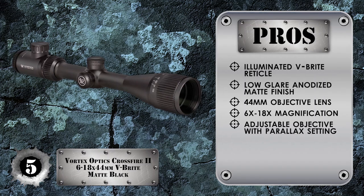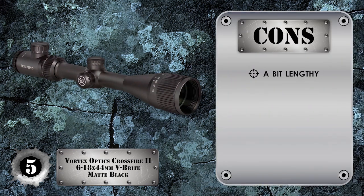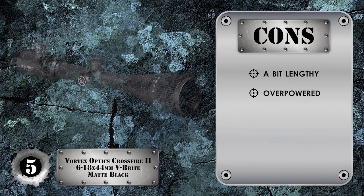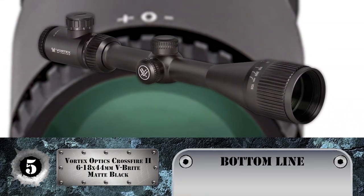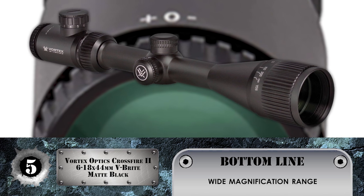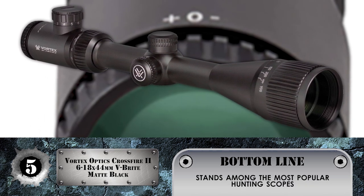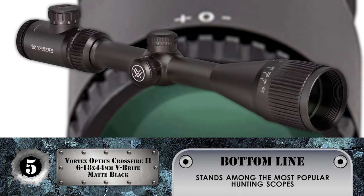Additional pros include very high magnifying power of 6x to 18x for long range visibility, an adjustable objective with parallax setting from 10 yards to infinity, shockproof construction, and capped and resettable turrets. However, it is a bit lengthy for the 10-22 and arguably overpowered for it. Bottom line: wide range of magnification for long distance shots, illuminated V-Bright reticle for accurate low light shooting, and it stands among the most popular hunting scopes.